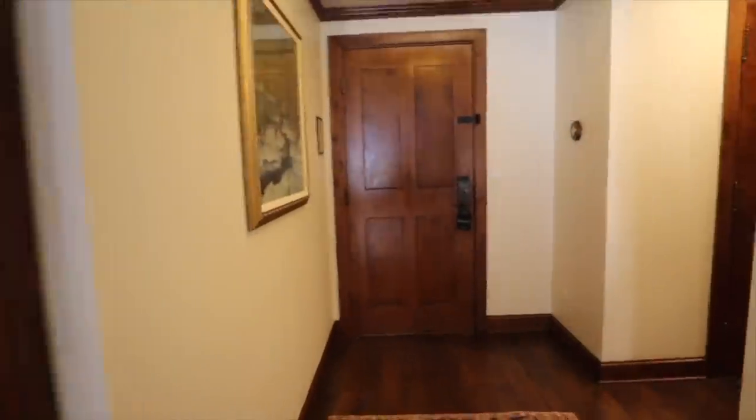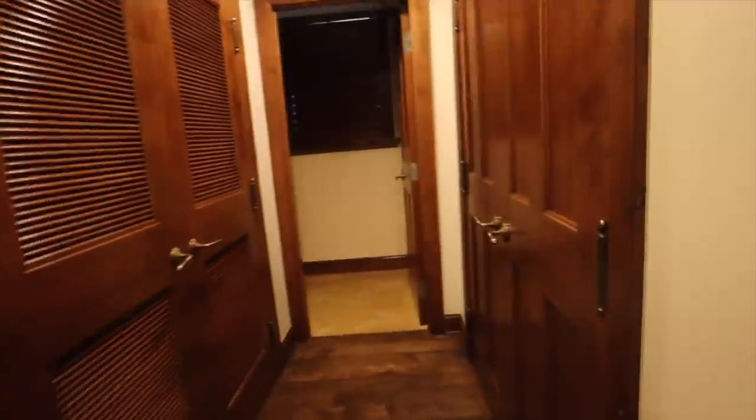Hotel room tour! The room is a little messy because we're about to leave. We've got the front door, and over here — I actually haven't checked this out yet. Oh, a closet. Very nice. This side is a washer dryer. I should have utilized that so I don't have to do laundry when I get home. Bathroom in here, very nice.